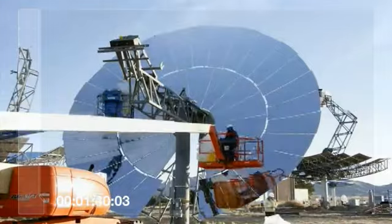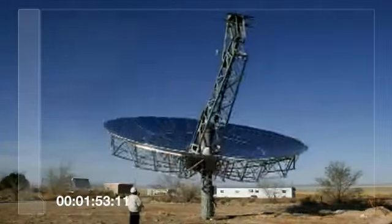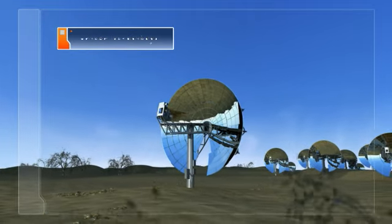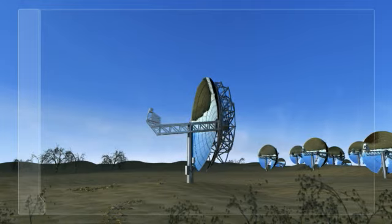Final alignment is complete, and the Suncatcher power systems are ready to produce grid-quality electricity. With $500 million of investment and over 20 years of testing, the Suncatcher represents the next generation of solar power, available for global deployment.